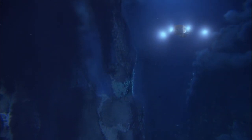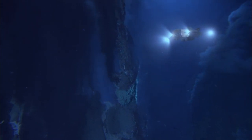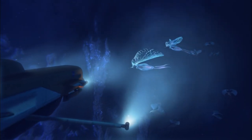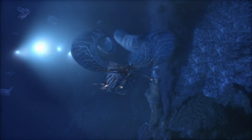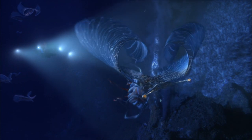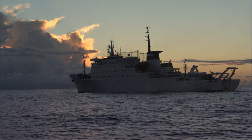Europa has internal heat. It may well have hydrothermal venting. If it does, and if the chemistry is right, it will have an enormous impact on humanity if we find life in an ocean on another world. That will be it.